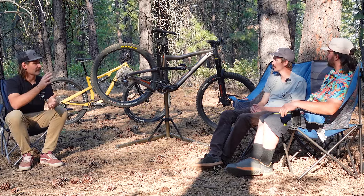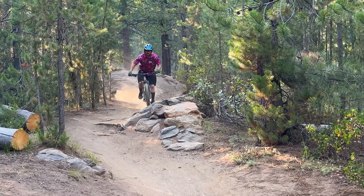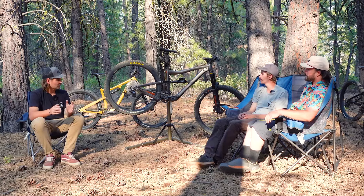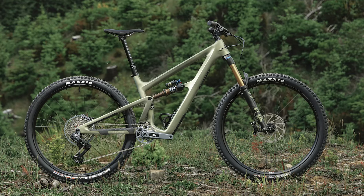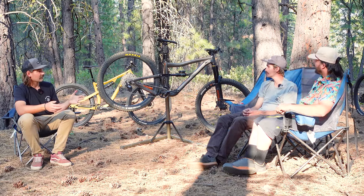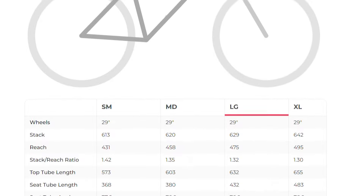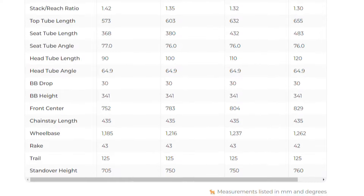I was really excited for this bike — the Ripmo AF has a huge following, gets great reviews, and it's been out for five years. It's one of the older frame designs on test but people still rave about it. Ibis just released a new carbon version, so the AF will likely be updated soon, but this doesn't feel outdated. Its geometry compared to most 150-ish mm bikes is a little more conservative.